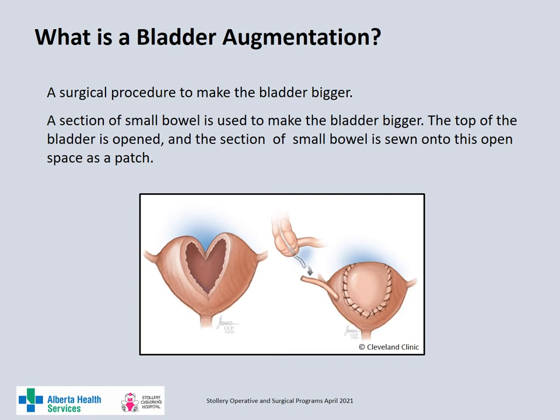A bladder augmentation is a surgical procedure in which a portion of the small bowel is used to make the bladder bigger. The top of the bladder is opened and a piece of small bowel is sewn on top of the bladder as a patch to make the bladder bigger.